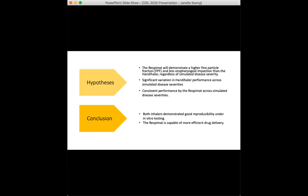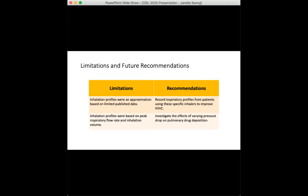To conclude, from our testing we found that both inhalers are capable of successful, reproducible drug delivery under in vitro testing for simulated mild, moderate, and severe COPD. However, the respimat excels as the superior device when it comes to device efficiency. The scope of this project was limited to breathing profiles generated based on the limited current published literature, so these profiles were very much an approximation of breathing patterns seen in COPD patients. More work could be done around recording inspiratory profiles from patients using these inhalers and then generating in vitro parameters based on this data.